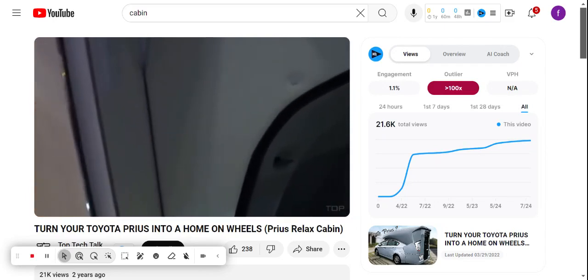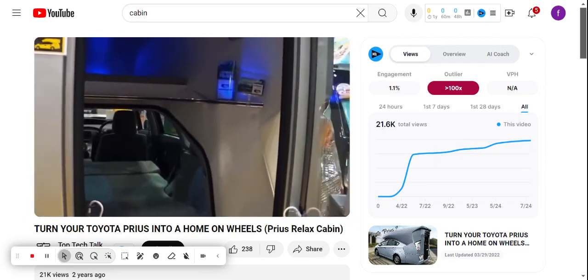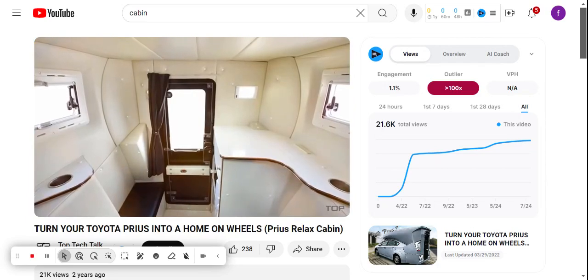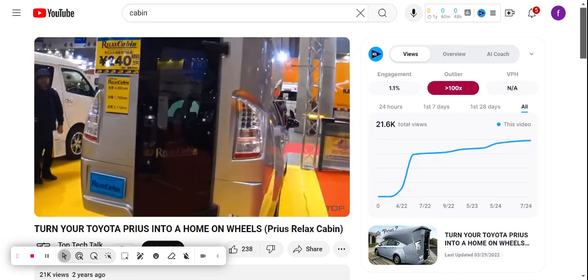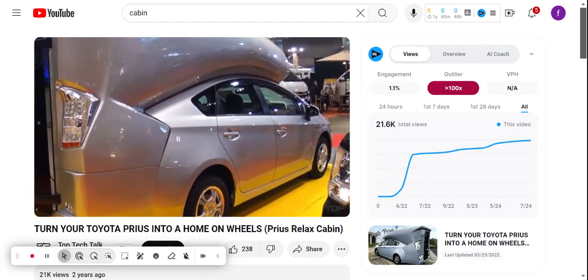Adding this cabin to the car will cost $20,000. For this money, the owner gets a spacious living space inside his car. Four people will be able to stay inside the relaxed cabin — two can sleep on the lower tier and two more can sleep on the upper tier. They will also have a microwave oven and a fridge, powered by the Toyota Prius onboard network.